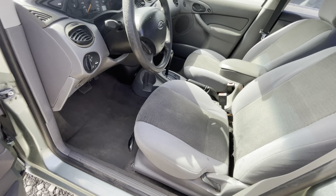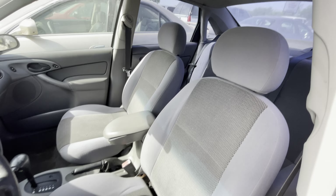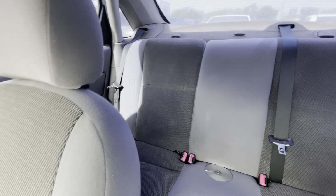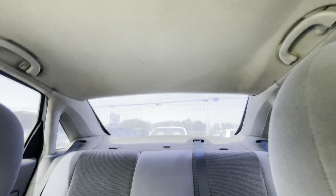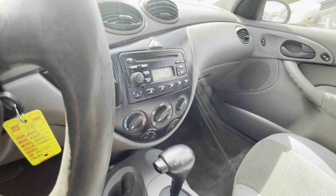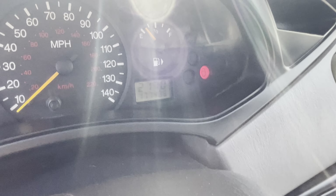On the interior we have gray cloth, automatic transmission, and pretty cold AC in here as well. On your mileage, you have 177,000.